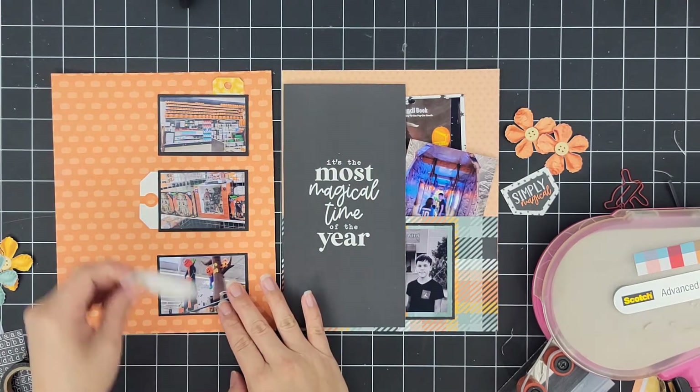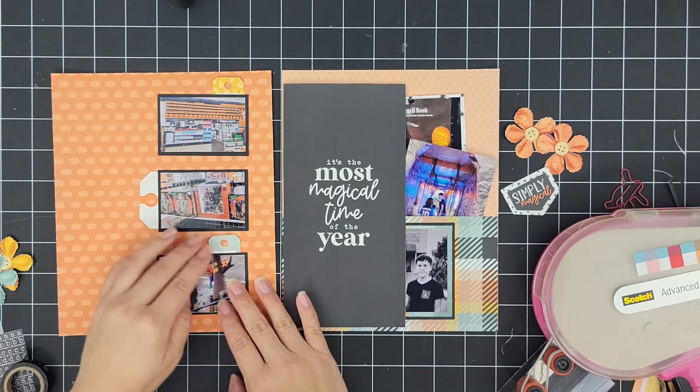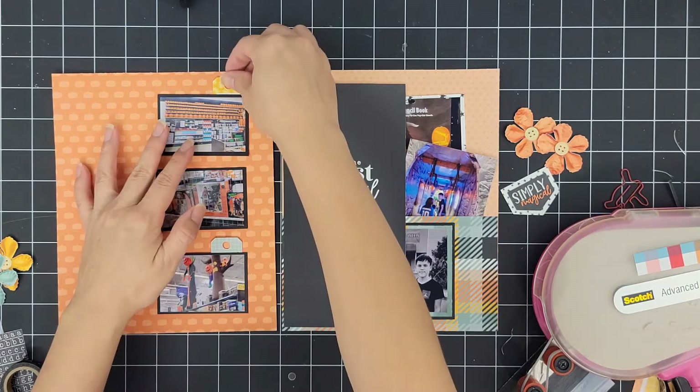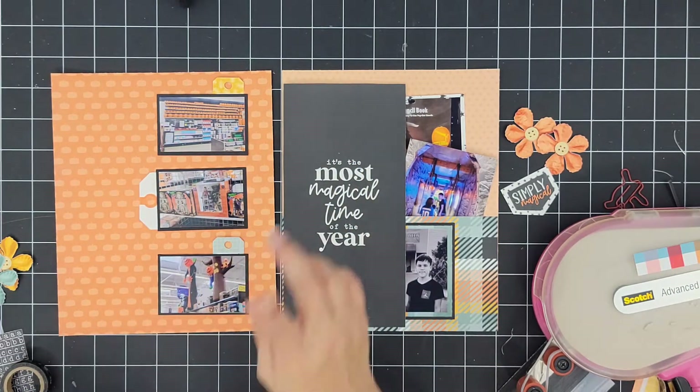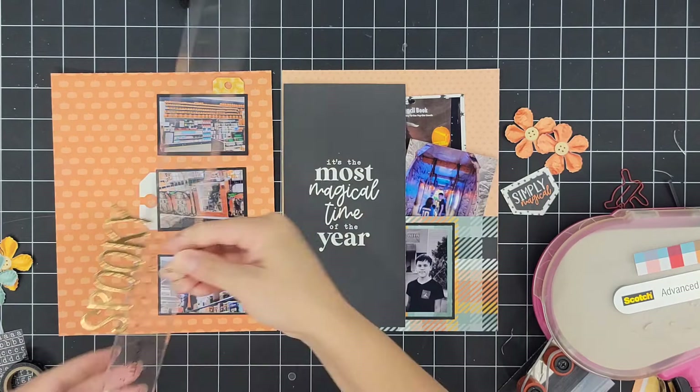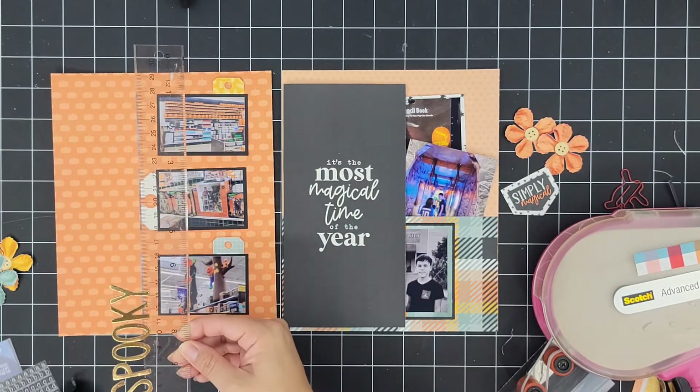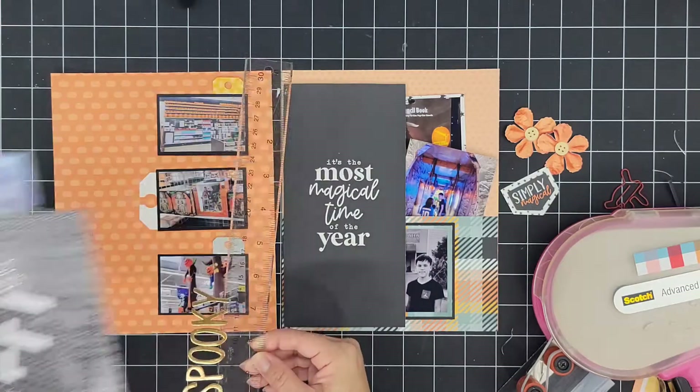Now let's get back to the layout here. I am pulling out some tags within the sketch — there are tags and I'm going to go with three instead of just two. I am using the Goldenrod collection along with some stickers within my stash to get the title done, which is going to be on the left side in a vertical manner.